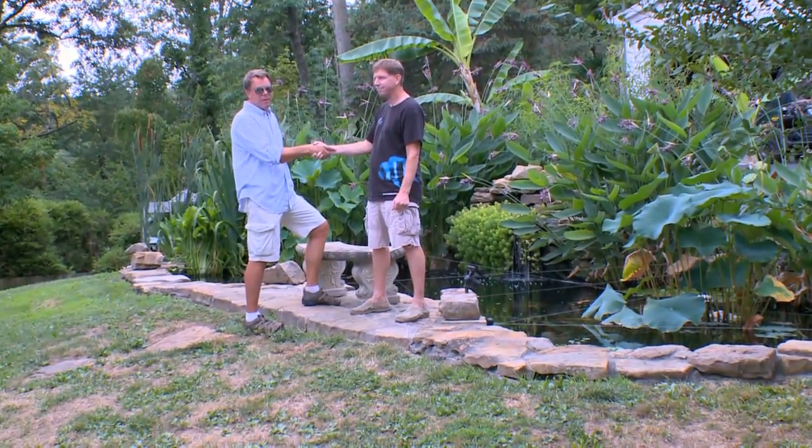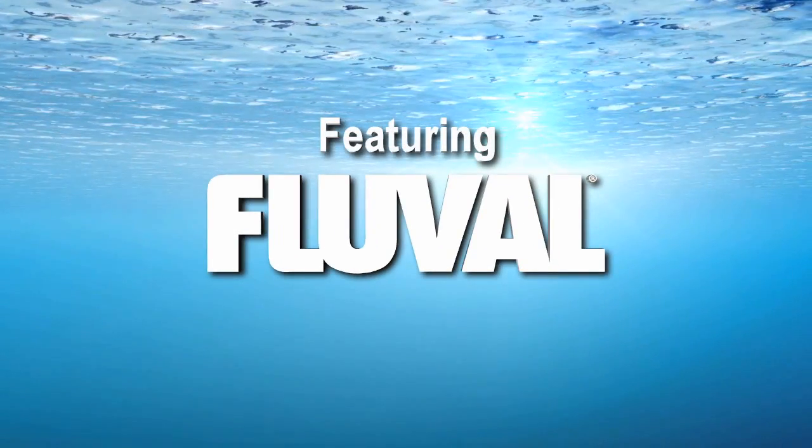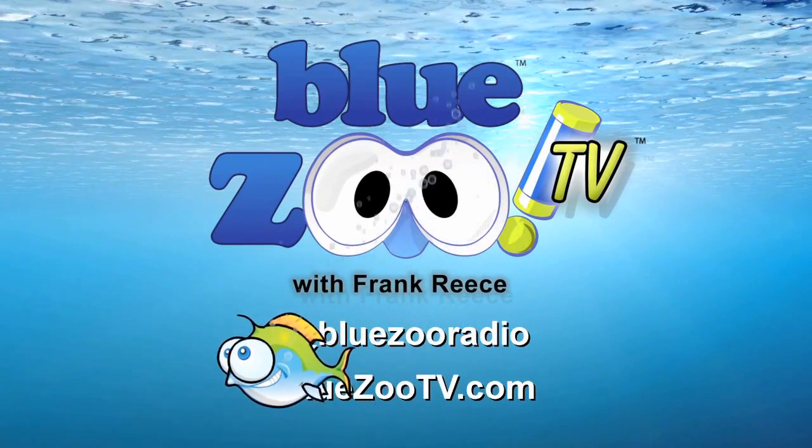That is Blue Zoo TV presented by Hikari. If you need aquatic products, check out these Blue Zoo TV sponsors. Don't forget, you can follow us on Twitter at BlueZooRadio.